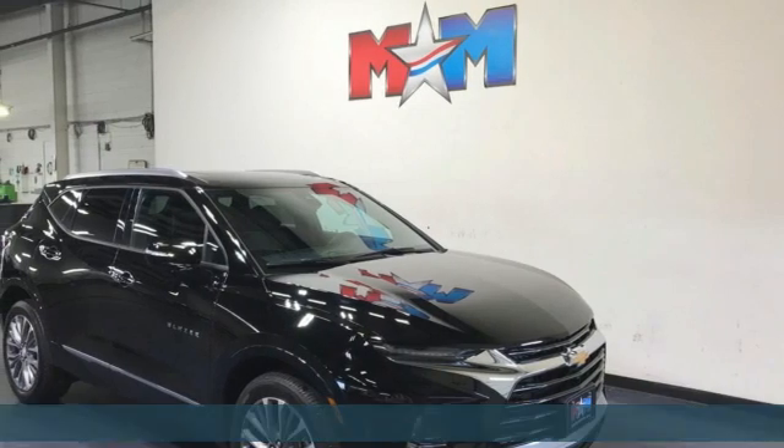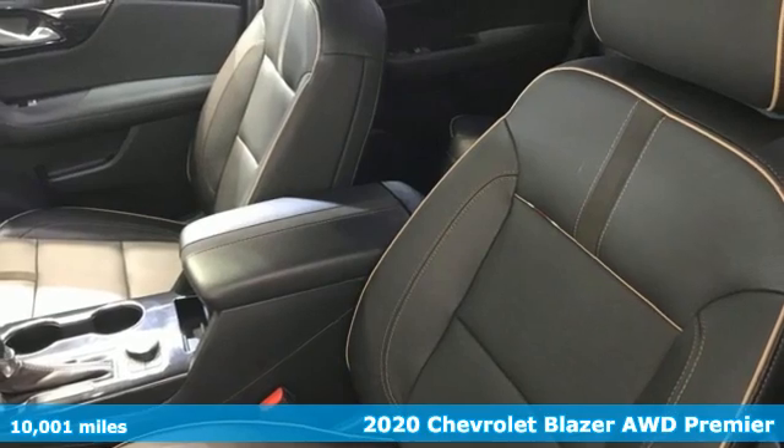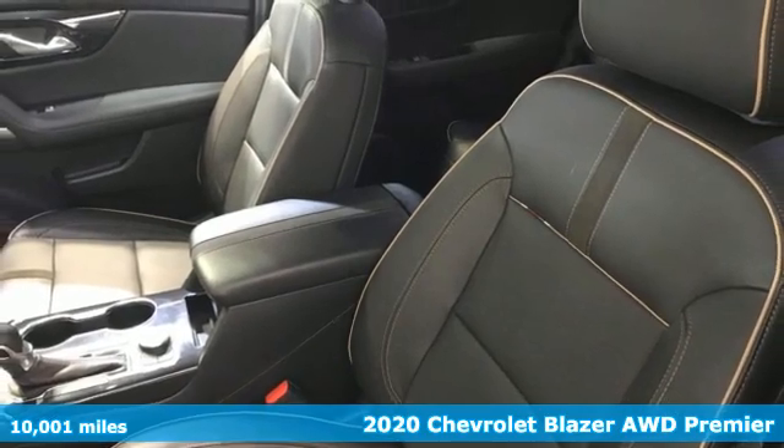It's a 2020 Chevrolet Blazer. Bring it on, or bring the family with you. No matter what you need the Blazer for, it's ready to make it happen.